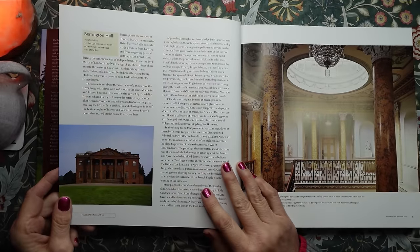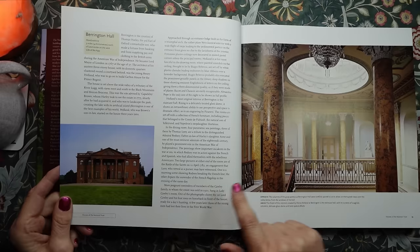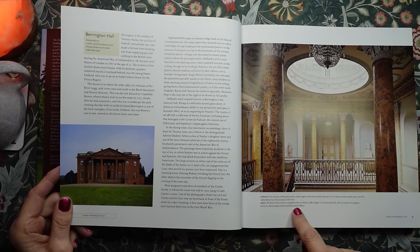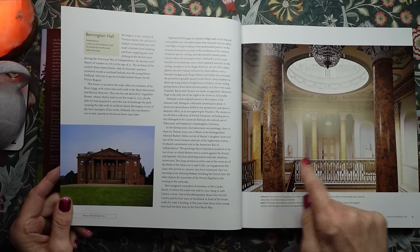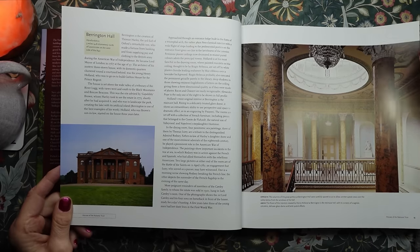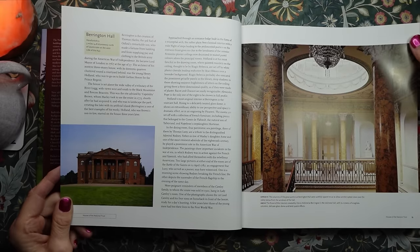Now we have Berrington Hall in Herefordshire. And here is the finest of the interiors created by Henry Holland at Berrington — the staircase hall with its screens of scagliola columns, delicate glass dome, and bold spatial effects.